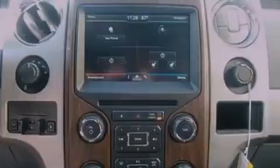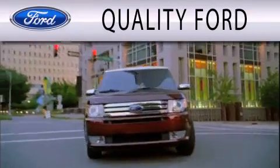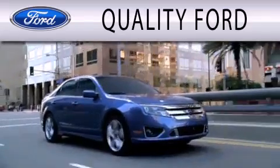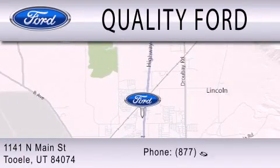Call or visit us right now and arrange your test drive today. Quality Ford is dedicated to doing everything possible to ensure that the experience you have selecting your next vehicle is as pleasant as possible. We are located at 1141 North Main Street in Tool.